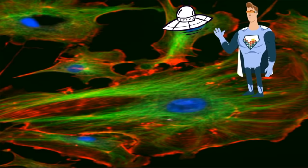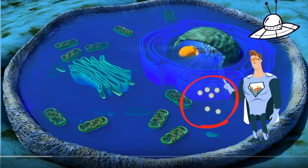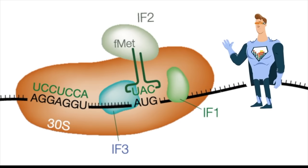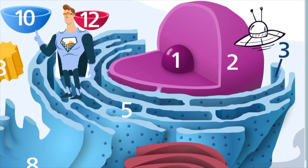These tiny dots are called ribosomes. They get instructions from the nucleus and make building blocks for the cell called proteins. They are found on the rough ER and in the cytoplasm. The endoplasmic reticulum, also called the ER, is found near the nucleus. The ER makes proteins and lipids, breaks down toxic material, and then transports these items to other parts of the cell.